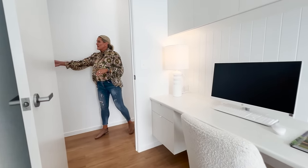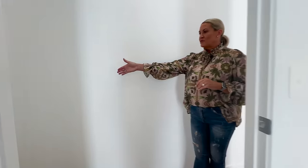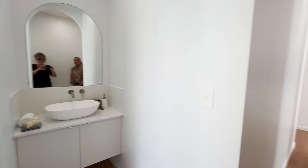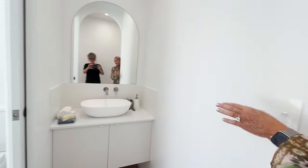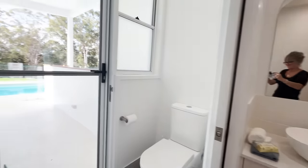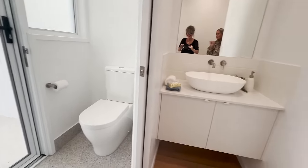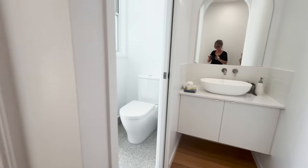If we go down this little hallway a little further, to your right we have a powder room space. There's a basin with some storage underneath, and a toilet. The great thing about this toilet is you can access it from the outside as well, so nobody has to come through the house when they've been out to the pool area.